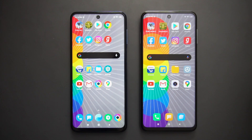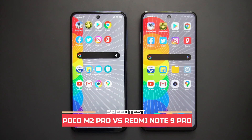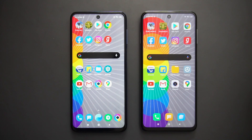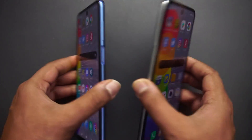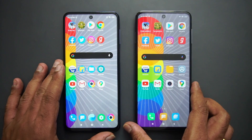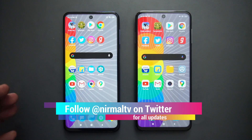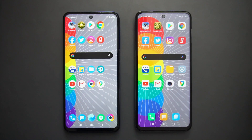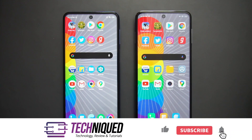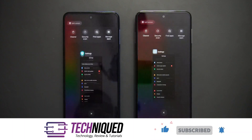Hello friends, welcome to Technique. This is Normal here, and in this video we're going to do a speed test comparison of two smartphones below the 15k price segment. We have the Redmi Note 9 Pro along with the newly launched Poco M2 Pro. Both devices have almost the same hardware — the Qualcomm Snapdragon 720G — and both run Android 10 with MIUI 11.